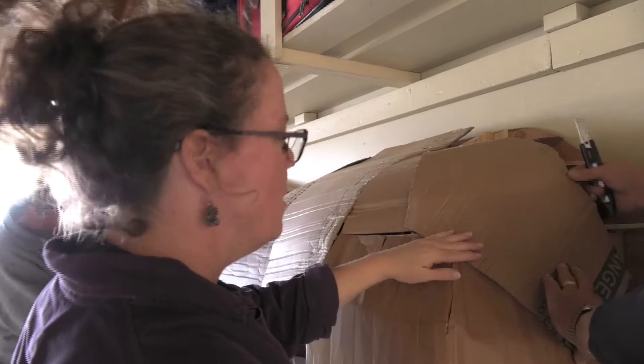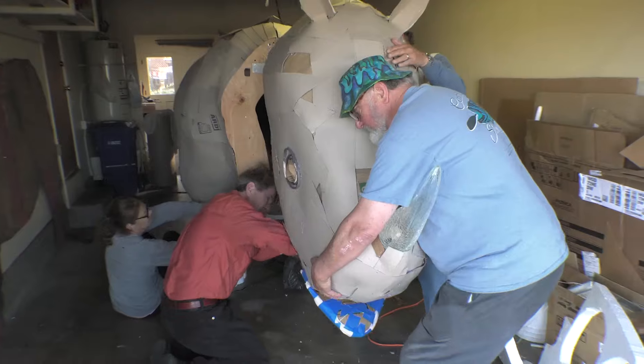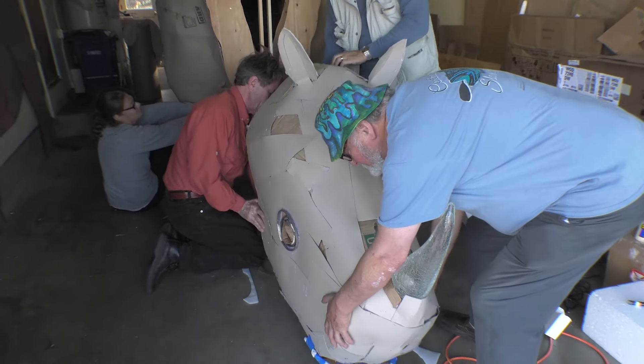This rhino is 12 and a half feet long, 6 and a half feet tall, and 4 and a half feet wide. It is headed for the McNein Gallery in the San Luis Obispo Museum of Art.